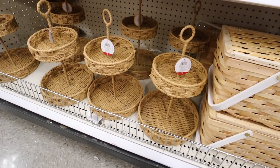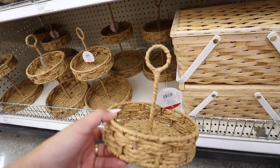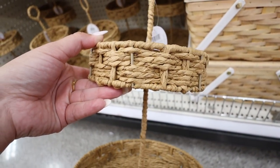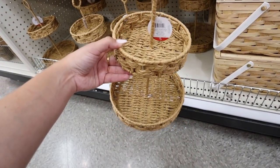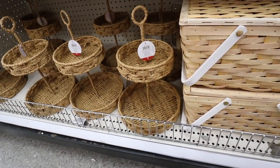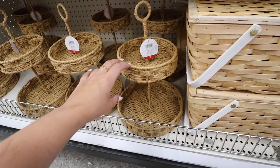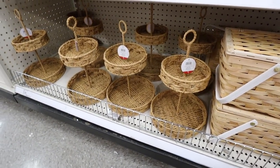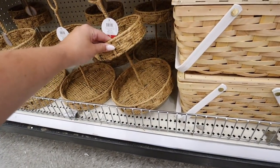We have a new tiered tray here in the dollar spot. This is $5. Love the little ring at the top — there's good space between the two shelves. It's a bit more orangey in person than on camera. Be great for a bathroom, a coffee counter, or a cocoa counter at Christmastime.